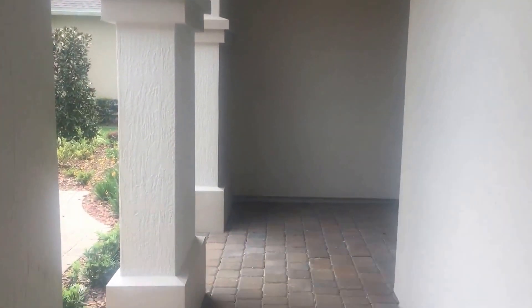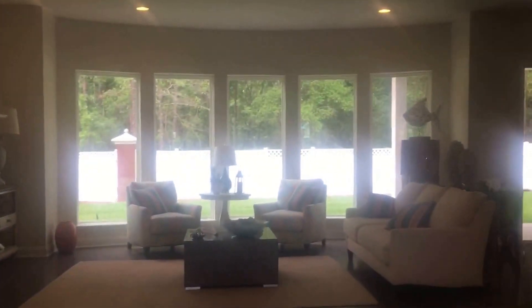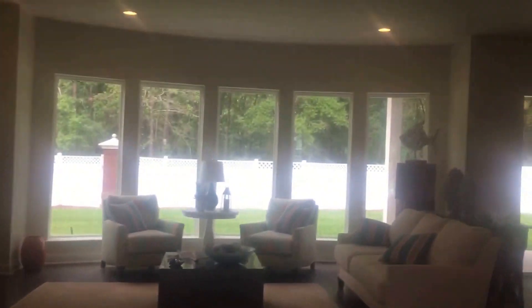You can see it has a beautiful front porch with pavers, and as we go through the beautiful double doors — glass with wrought iron accents — you walk into a beautiful 20-foot ceiling in the foyer.